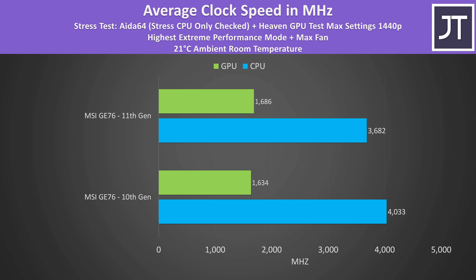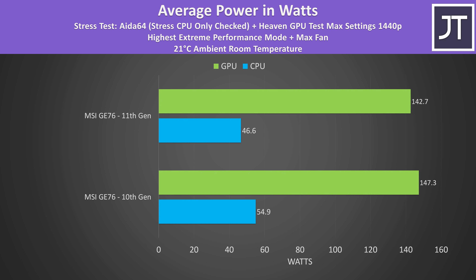Despite 11th gen having that liquid metal pad it would seem it's not enough. I was expecting the 10nm chip to be cooler with this change, but that wasn't my experience. The thermal throttling on the 11th gen processor in this test prevented it reaching higher power limits, and the GPU was also running behind too, despite reaching slightly higher clock speeds on average.